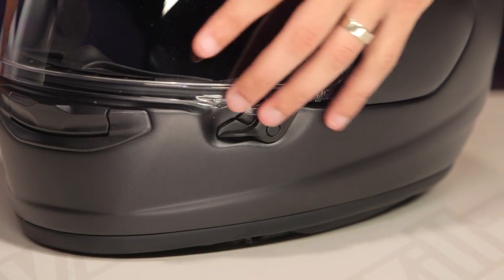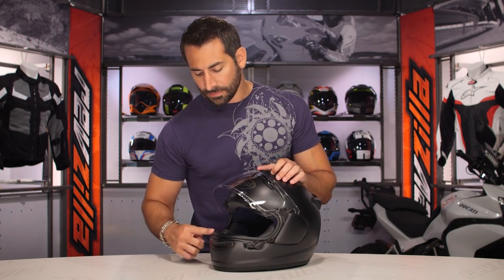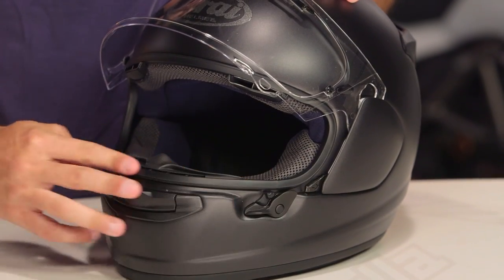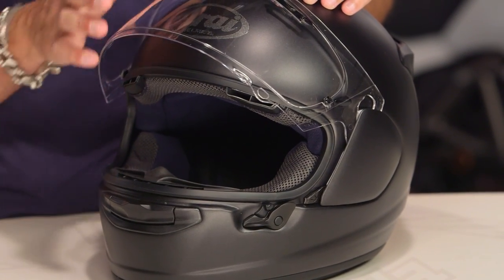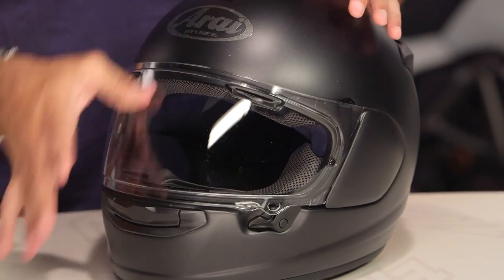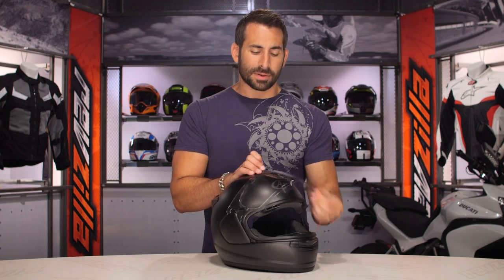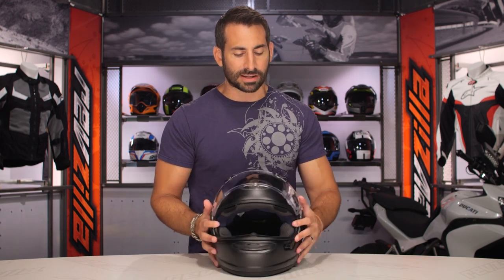Let's look at the shield change mechanism. Notice there's a big weatherproof gasket brought around nicely. It doesn't have a spring-mounted locking mechanism or pull toward you as you go down like some other manufacturers, but the gasket is solid — Arai has been doing this a long time and got that right many moons ago.